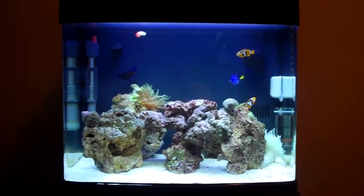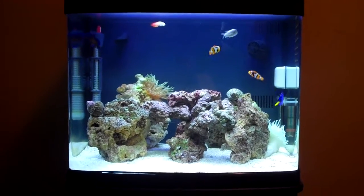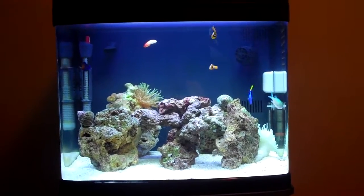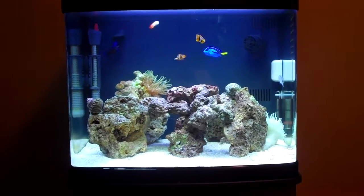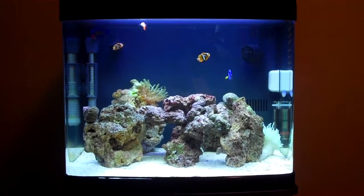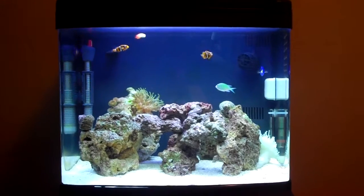Alright, what's up guys — I have a little update video, and this video is going to be about my clownfish. Yesterday when I came back from one of my football games, I noticed that my female clownfish was pregnant.